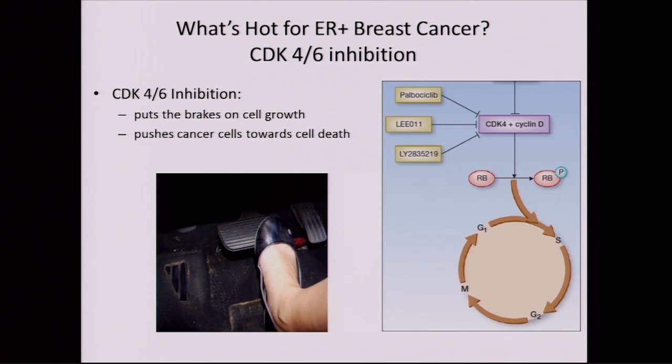CDK4/6 inhibition puts the brakes on cell growth and helps push the cancer cell toward death. There are now three inhibitors — pill medicines — developed to inhibit the CDK. These are not chemotherapy; this is targeted therapy. The three drugs currently in development are palbociclib, one called LEE (now named ribociclib), and abemaciclib. Let's focus on palbociclib, which has been the most well-studied drug so far.